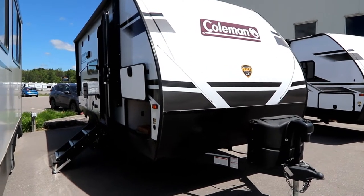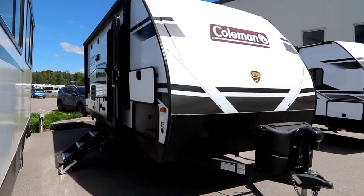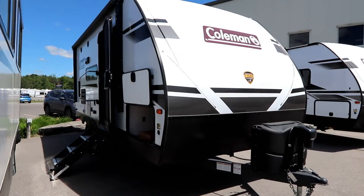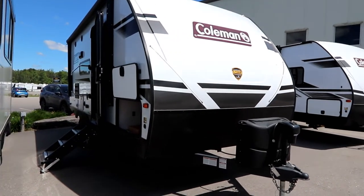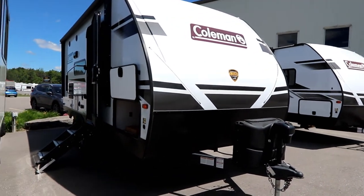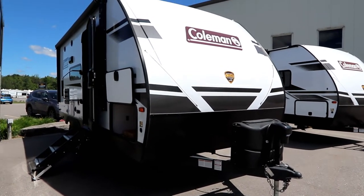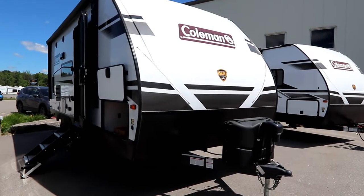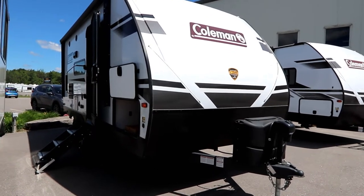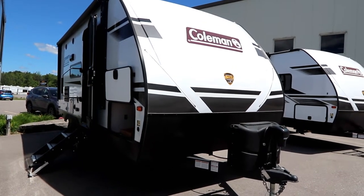Welcome back to the channel. Today we're going to look at a 2022 Coleman Lantern Light 1805 RB. Now if you're in the market for a small lightweight unit, this may be the trick. The 1805 is similar to the 1855 which we've already done a video on, and inside we'll show you the slight differences. This is basically an 18-foot double axle trailer with a small single slide, weighing in at approximately 4,600 pounds and having 2,980 pounds of cargo capacity, which is phenomenal.